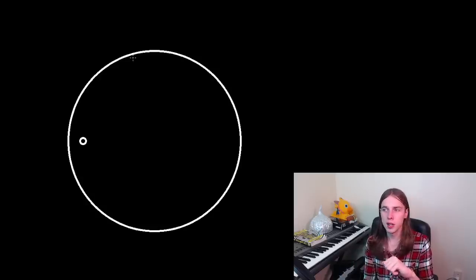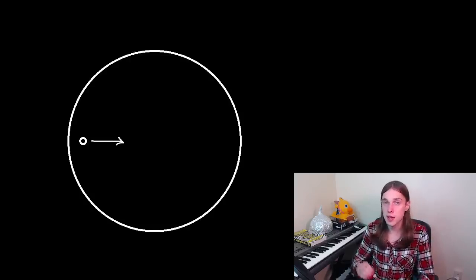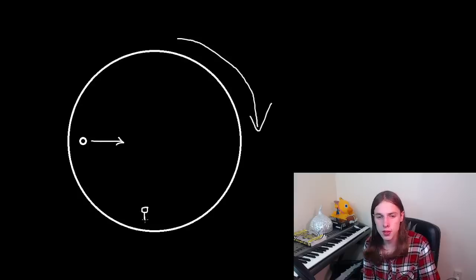As we all know, if something is in motion — let's say this little circle for example — it wants to continue moving in the same direction. Newton's first law of motion states that if an object is in motion, it will stay in motion unless acted upon by an outside force. So unless a force acts on this little circle, it's going to continue moving in the same direction, even if this larger circle is rotating.